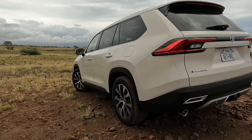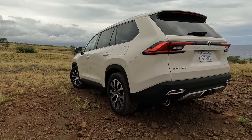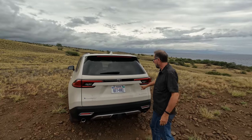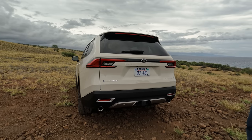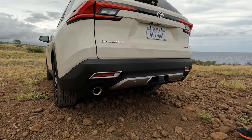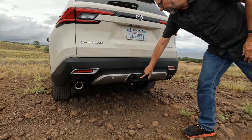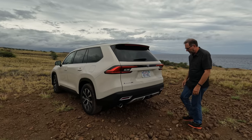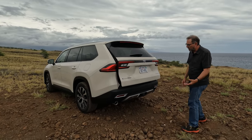The back end of the Grand Highlander looks really nice and clean as well. We've got this nice spoiler that carries from the roof. The Grand Highlander badging is pretty subtle. This happens to be a Platinum with a Hybrid Max powertrain, and that's why we're seeing dual exhausts back here. The tow hitch with this powertrain is good for 5,000 pounds, and there's also this little device that opens the tailgate.